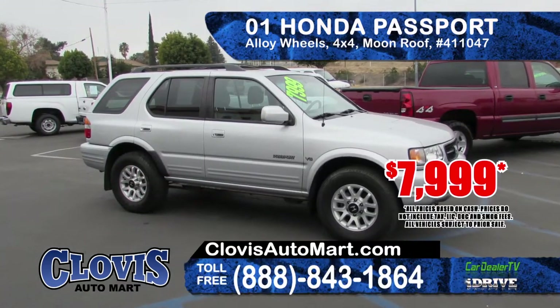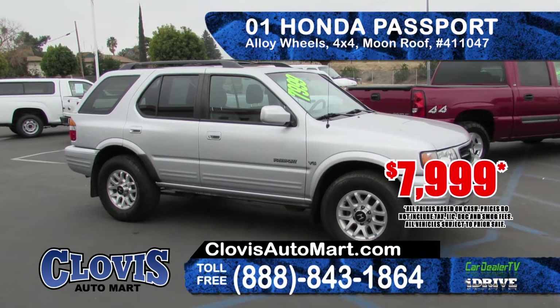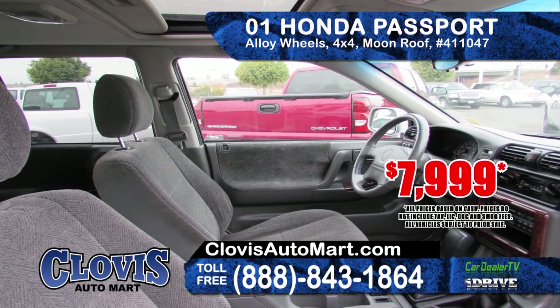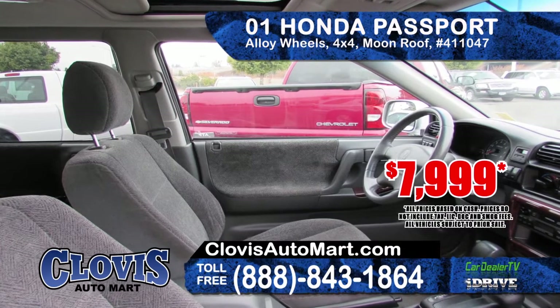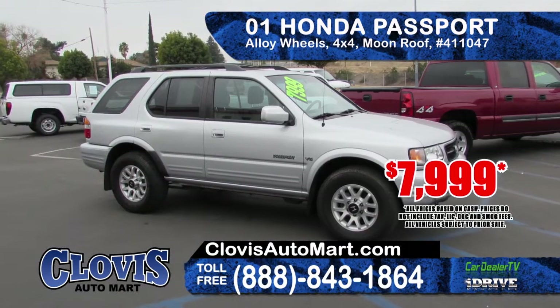Next we've got a 2001 Honda Passport. It features alloy wheels, a moonroof, clean Carfax report, 4x4 transmission. This is an SUV for the entire family. Priced at only $7,999.